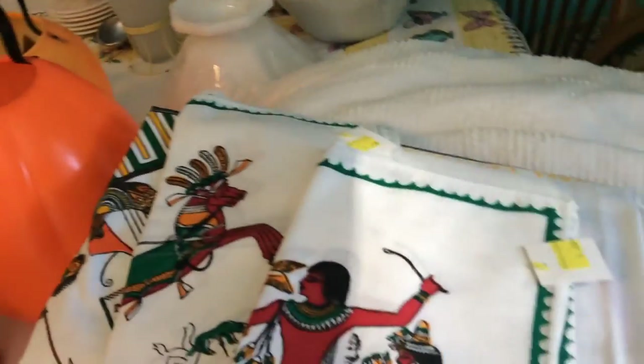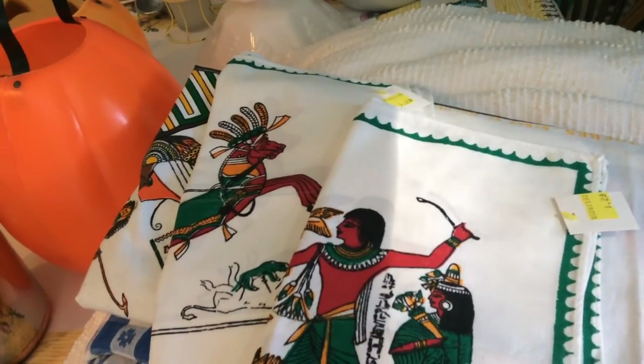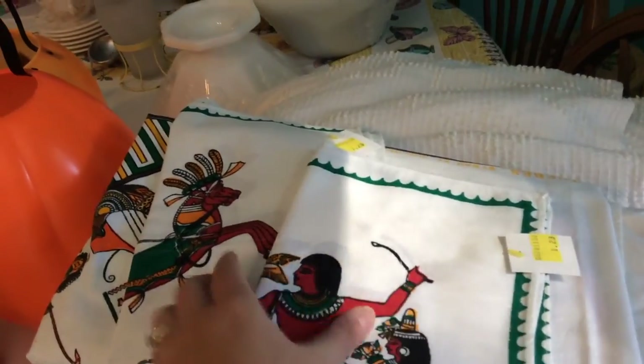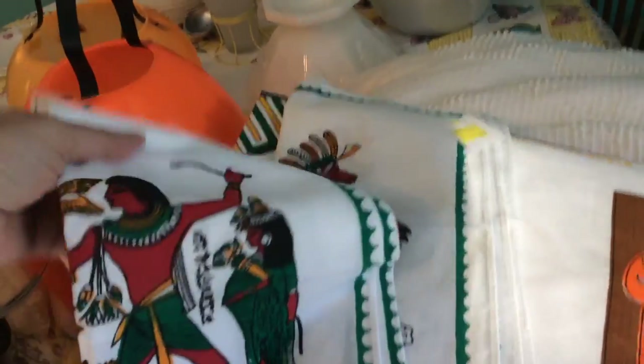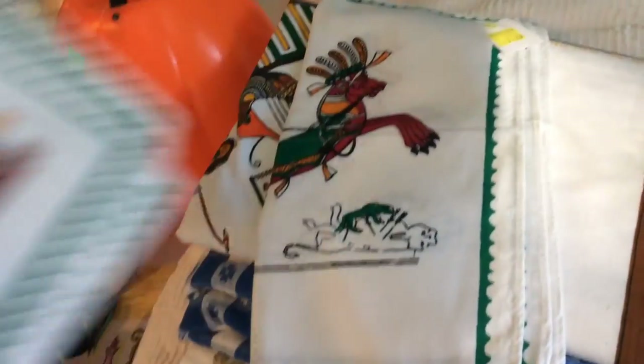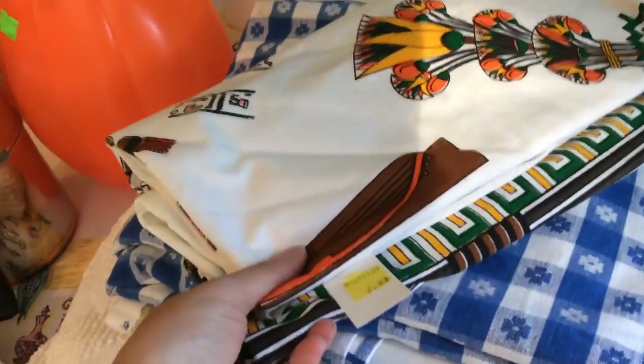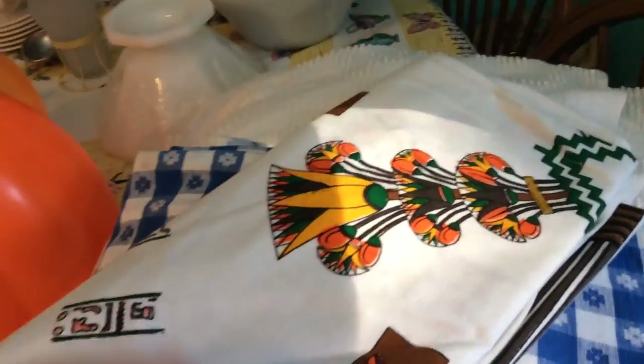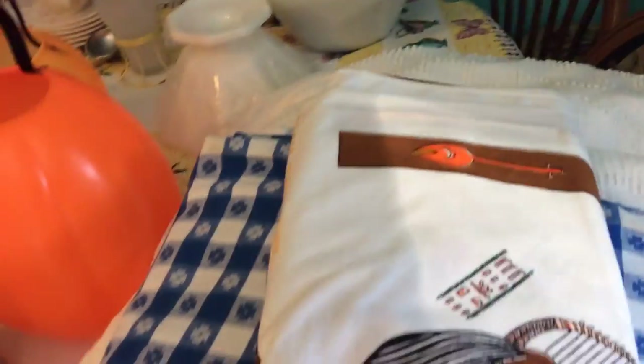Then I found these vintage napkins — I found them in sets of three, so there are six altogether. I paid $1.29 for this set. It's an Egyptian print. And then I paid $1.29 for this set too, along with the matching tablecloth — I paid $2.99 for it. I just thought the colors were really bold and it's something I hadn't seen before, so I went ahead and got it.